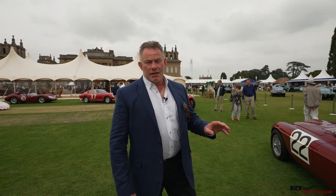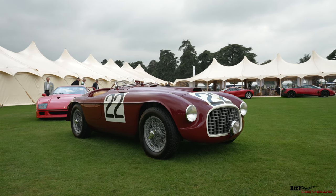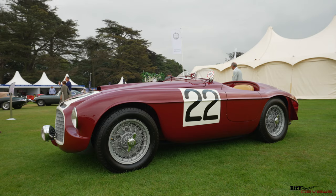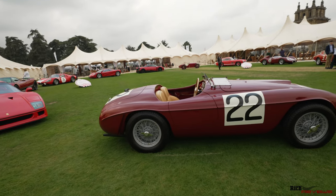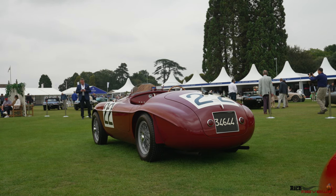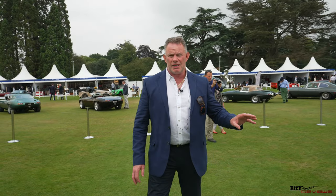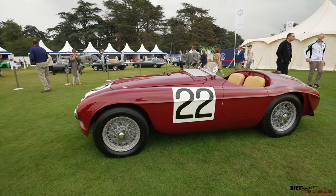One of the cars that was here on Wednesday that we actually missed — sacrilege though it may be — is arguably the most historically significant Ferrari on this planet, and that is the 166MM Barchetta. It was nicknamed Barchetta, meaning 'little boat', because it looks like a little boat in its design. This is actually chassis number eight, which is very, very rare. Numbers one to seven, it's believed, do not exist anymore, so this is the oldest living Ferrari that exists on this planet. This is insured, we believe, at the moment for £250 million. The 166MM was based on the 166S, which won the Mille Miglia, and the 166MM naming convention came from that fact. This car then went on to win the Mille Miglia and Le Mans in the same year — this is the only Ferrari to ever achieve that accolade.